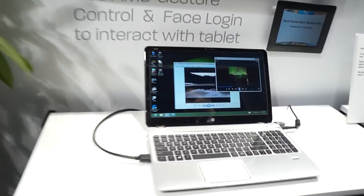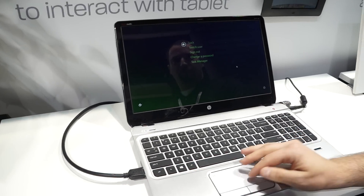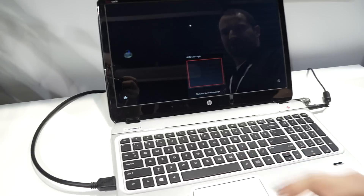The other thing that we're showing is AMD gesture control and AMD face login. Very quickly, I can lock this system, and when I want to get back into it, with just a simple look at my face, it can find me and log me back in.